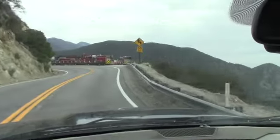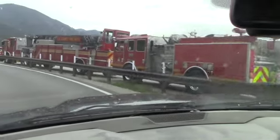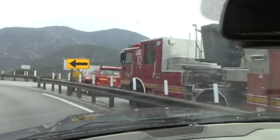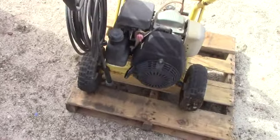On the way back from picking it up I came across a bunch of emergency vehicles — a hook and ladder in the mountains. Must be a coffee break or a donut party or something.